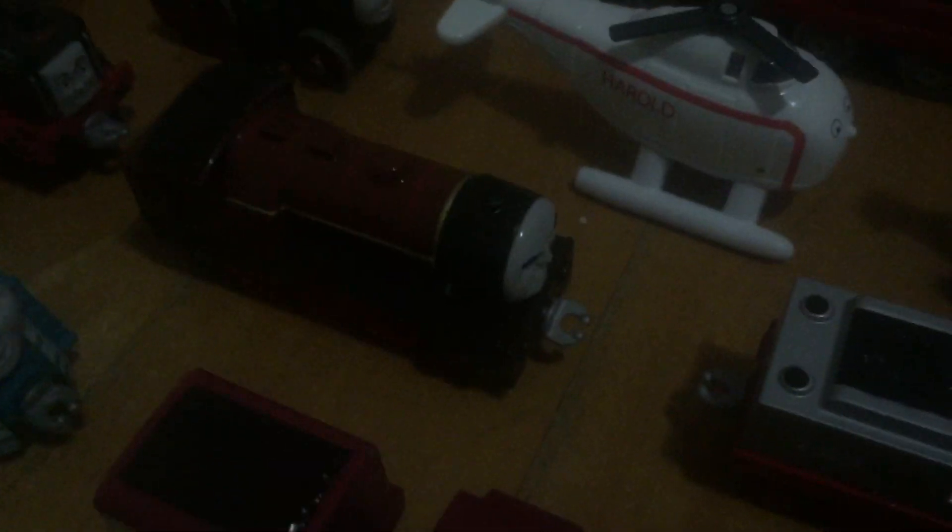Ivan, Axel, Shane, Yong Bao, Hugo, Theo, Lexi, Merlin, Hurricane, Frankie, Nia, and Hongmay.